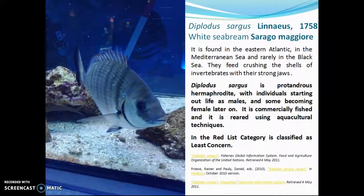White Sea Bream. Diplodus sargus is a protandrous hermaphrodite, with individuals starting out life as males, and some becoming female later on. It is commercially fished and reared using aquaculture techniques. In the Red List category, it is classified as Least Concern.